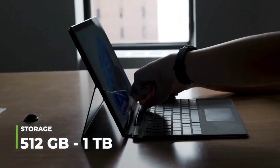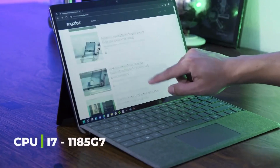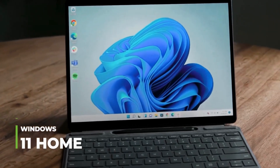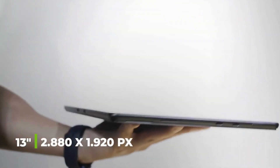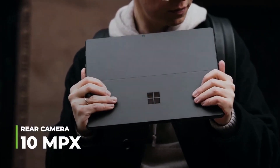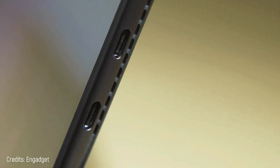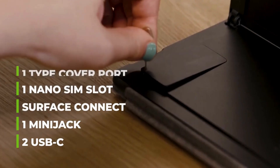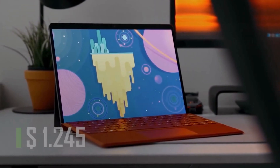Number 7: Microsoft Surface Pro 8 — practically a laptop without a keyboard. It features two USB ports, one mini jack, one Surface Connect, one nano SIM slot, and one Type Cover port. Internal storage is 512 gigabytes or up to 1 terabyte, expandable by adding an SSD. The processor is a powerful Intel Core i7-1185G7 with Windows 11 Home and 32 gigabytes of RAM. Its 13-inch screen has a resolution of 2880 by 1920 pixels. It has a 10 megapixel rear camera capable of 4K video and a 5 megapixel front camera, starting at $1,245.